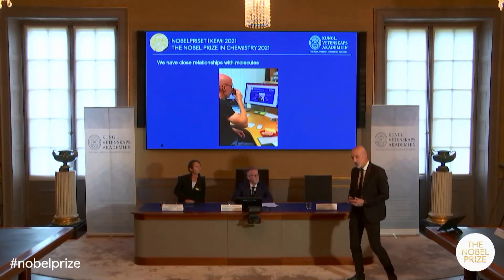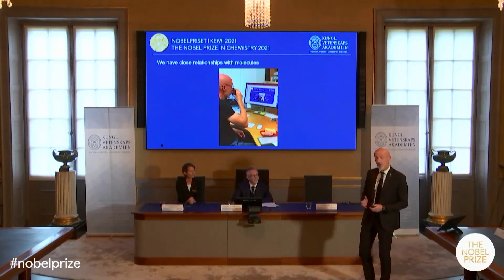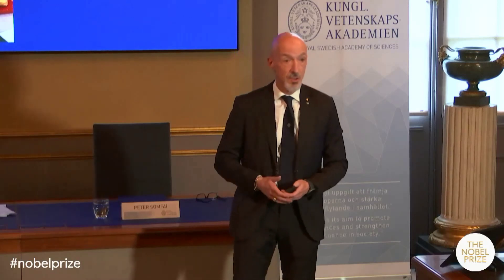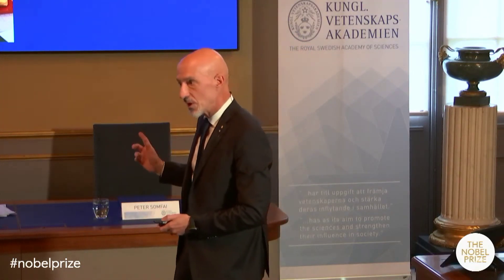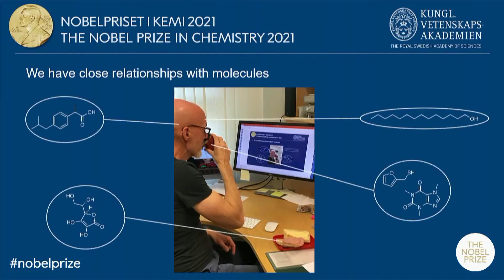I would like to start by introducing you to one of my coworkers who is working all alone in his office one early morning. But please look carefully at the slide — is he all alone? No, of course not. He's surrounded by friendly molecules: molecules that make his coffee taste great, that keep his food fresh, that smoothen his skin. And as you can see from the picture, he's working on a very important press conference, so he's a bit stressed, and he also needs some molecules to relieve him from his headache.